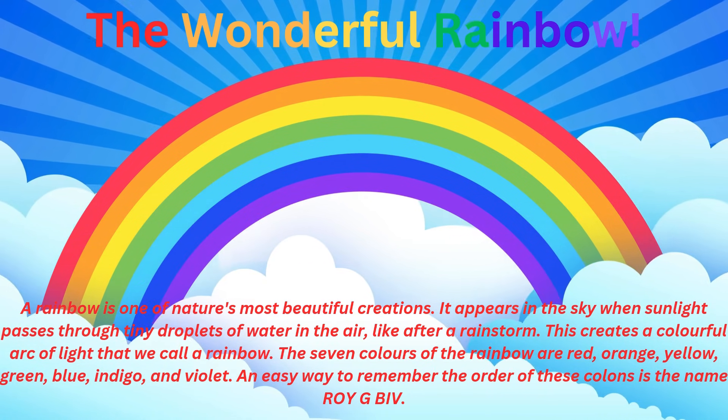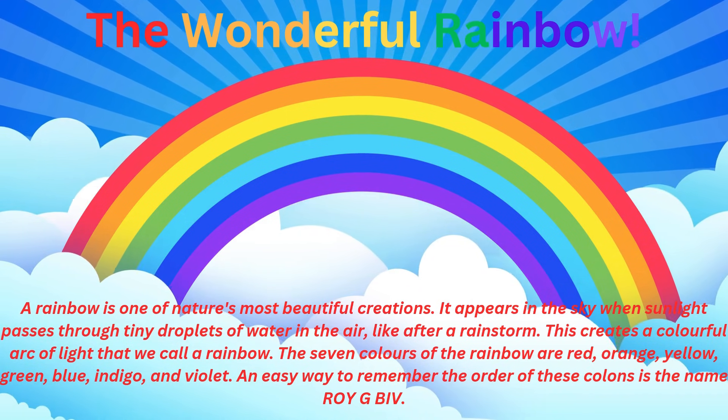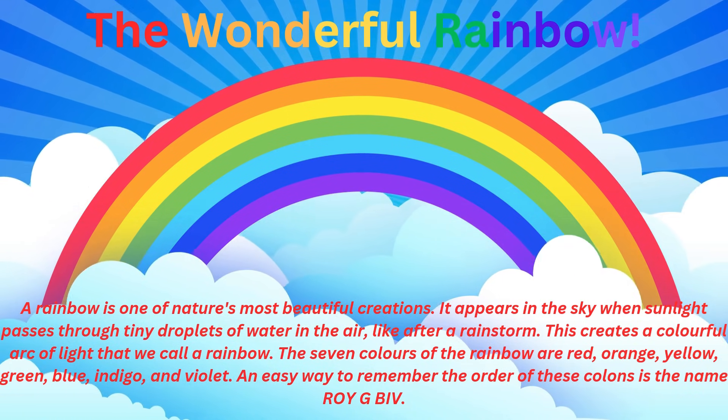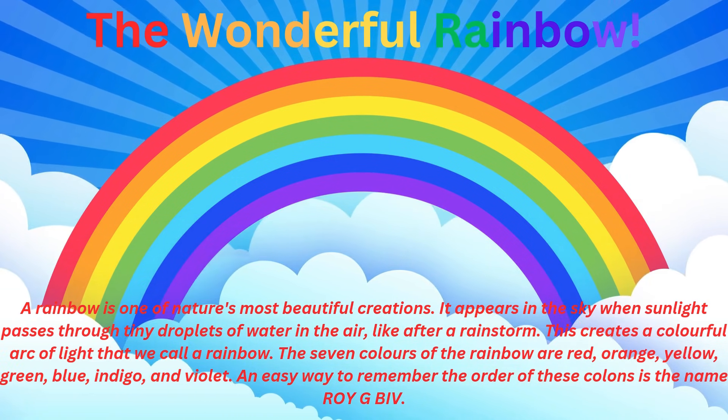A rainbow is one of nature's most beautiful creations. It appears in the sky when sunlight passes through tiny droplets of water in the air, like after a rainstorm. This creates a colorful arc of light that we call a rainbow.